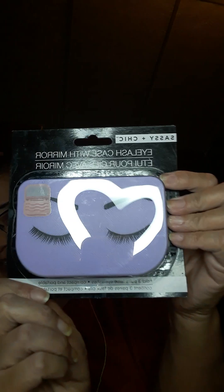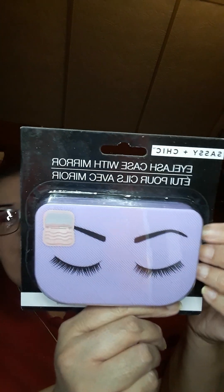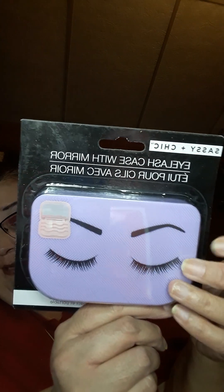I got this eyelash case with mirror from Sassy and Chic, and I was so happy to find this because I've seen a lot of people hauling this on the Dollar Tree Addict on Facebook, and I was so happy to find it at my Dollar Tree. It's super cute — I got one for my daughter for her birthday too.